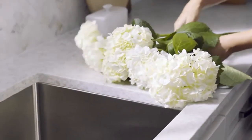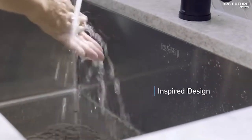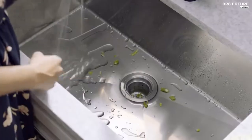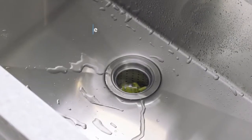Elevate your kitchen experience with the Ruvati Gravina, a masterpiece in 16-gauge premium T304 stainless steel. Crafted with passion, it boasts 37% more thickness than ordinary sinks, ensuring durability that transcends the norm. Immerse yourself in the allure of its commercial-grade brushed finish.